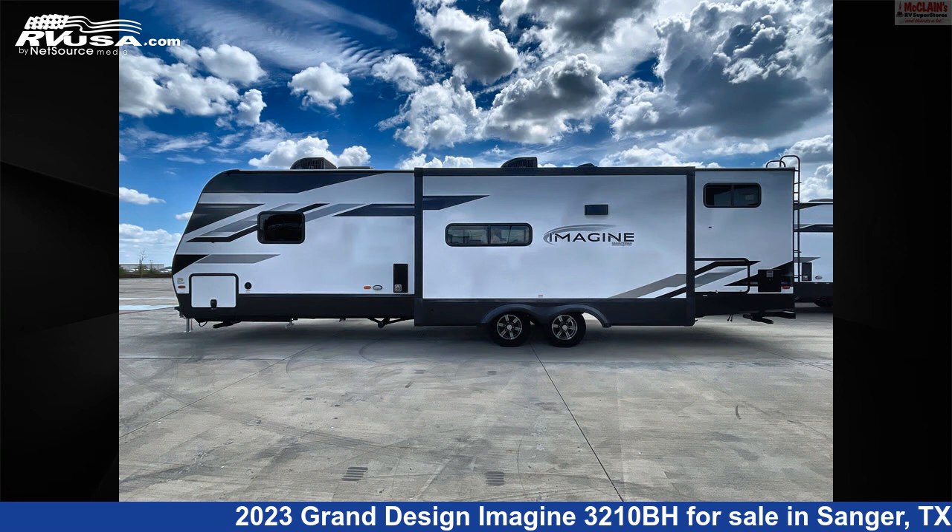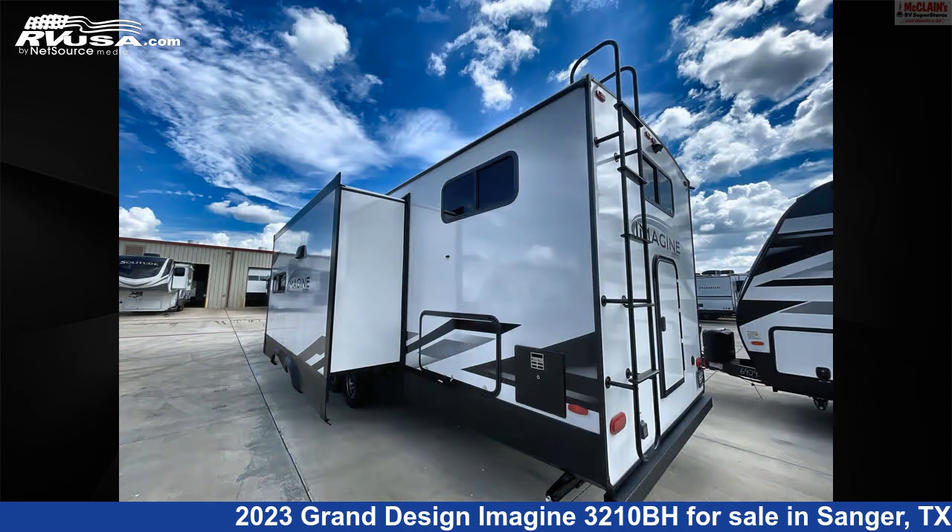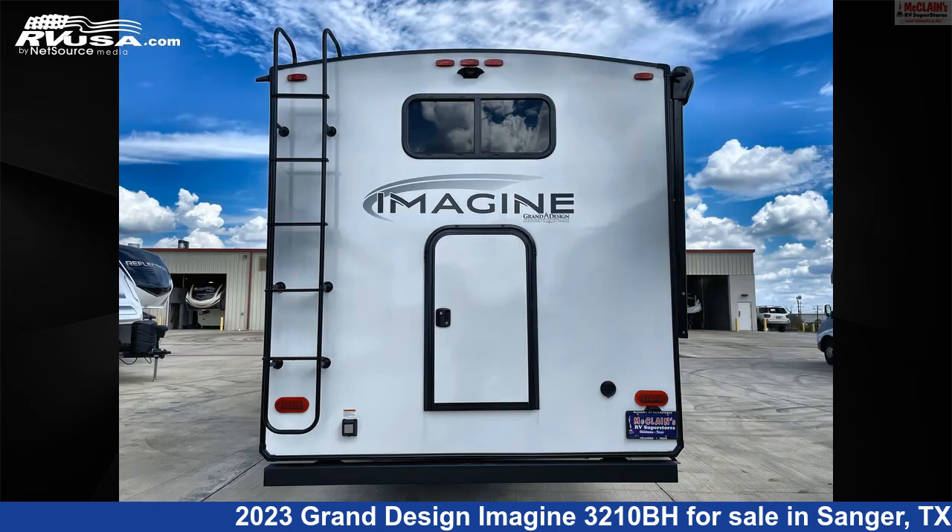The floor plan layout of this travel trailer features bunk beds, bunkhouse, front bedroom, kitchen island, outdoor kitchen, and two entry/exit doors.